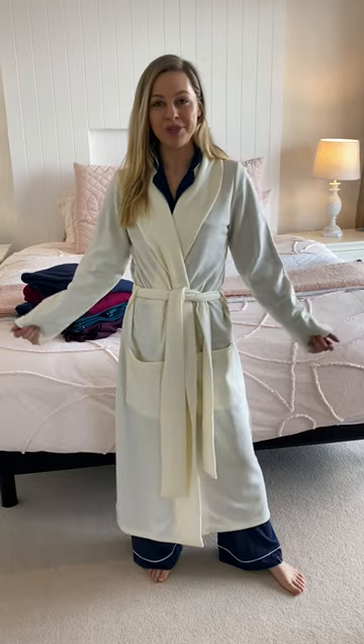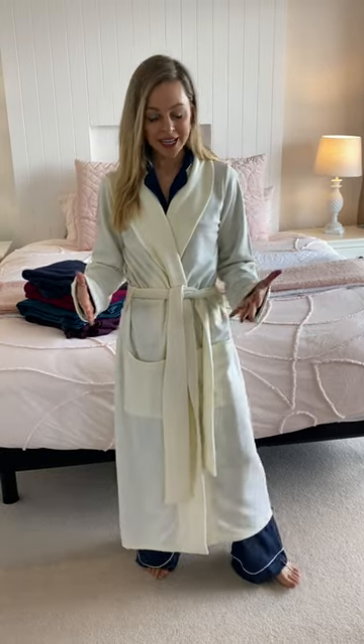Now we offer two different weights in the beautiful dressing gown. We've got the winter weight, which is the 360 gram ponty, which I have on at the moment. And then we have a lighter rib fabric as well, which is more of a summer, spring, trans-seasonal sort of weight. Really snuggly too, but this is just that bit thicker.